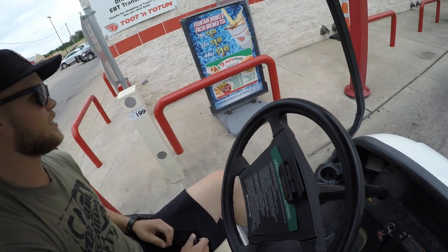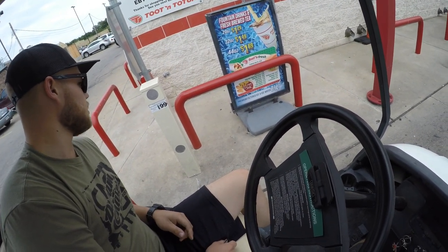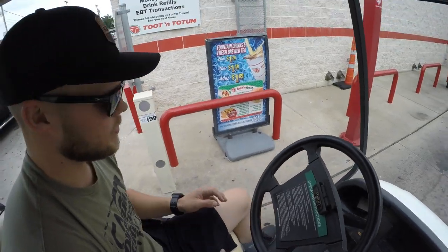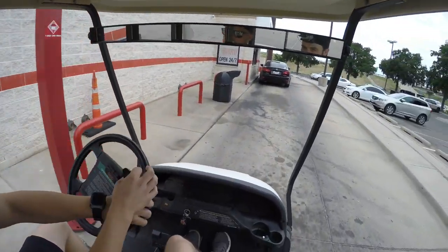Can I get a large diet Dr. Pepper? A unicorn rainbow bang. And a bottle of water - it doesn't matter what kind. I should have ordered. Is it illegal to drink and drive on a golf cart? I don't know. It's not.